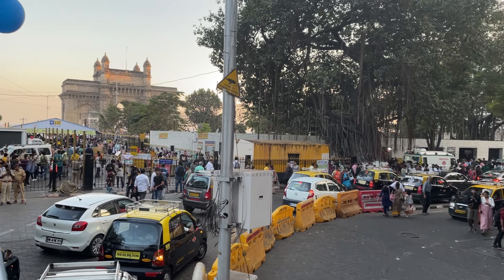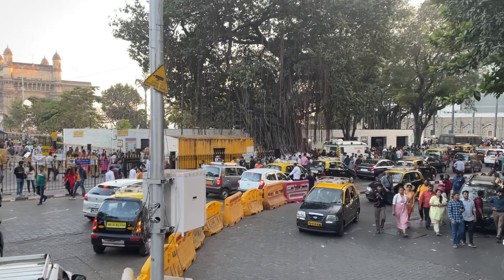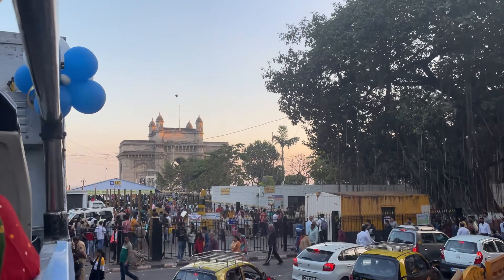This tour starts from the Gateway of India, near the Gateway of India Taj Hotel. Then it heads towards Marine Drive.